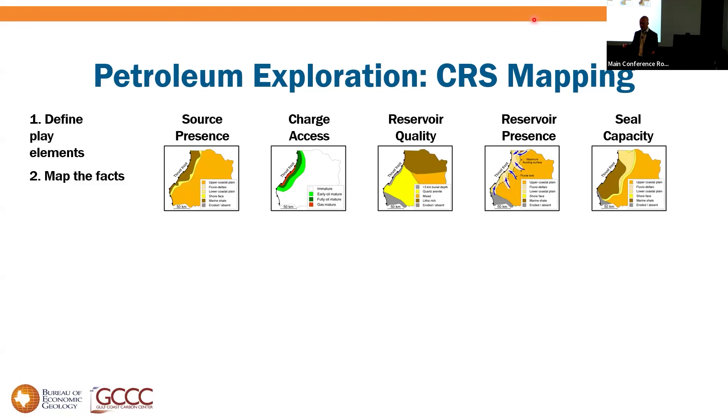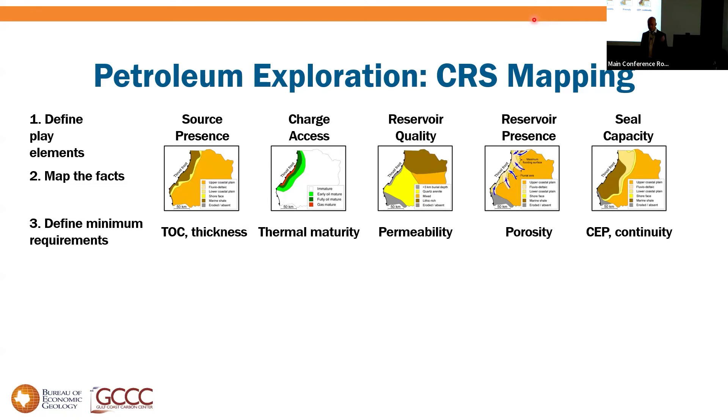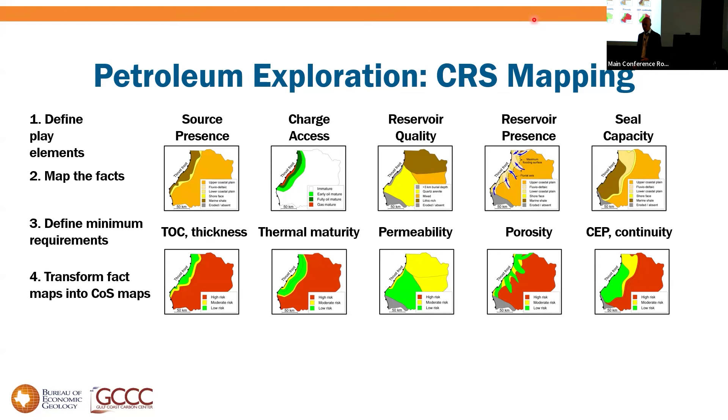We define the play elements — breaking success factors into individual factors like source presence and charge access. We map whatever facts we can; very rarely can we map actual source presence on exploration data, so we map proxies like depositional environments or depth of a particular horizon. We define minimum requirements — thermal maturity, minimum permeability — and translate facts into a relative chance of success.